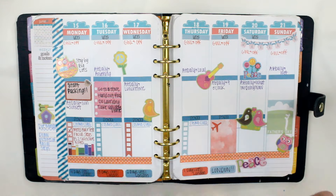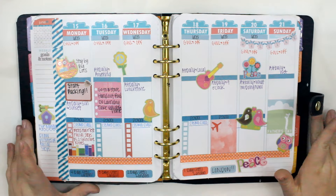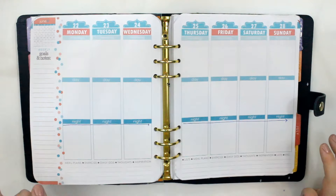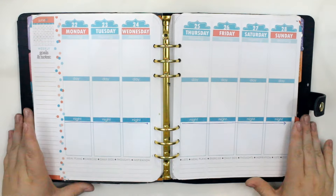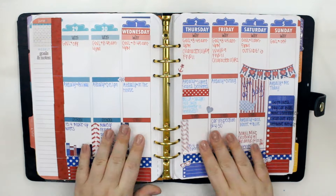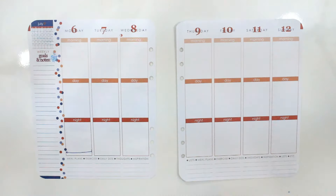I barely had time to even look at my planner, let alone plan in it, because I was trying to get everything ready and still go to school and it just did not work out well. And then I was on vacation for this week, so literally nothing got done. And then it was July — this was my 4th of July week, which was last week.